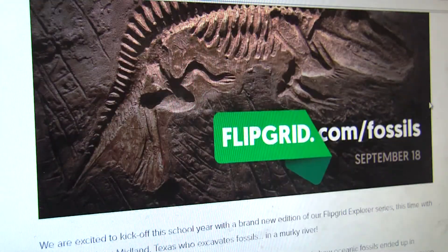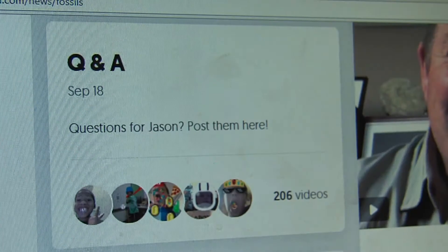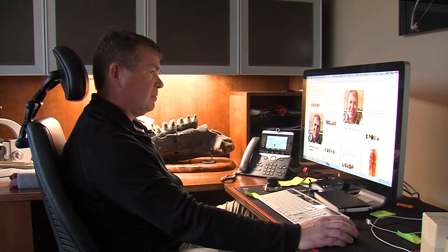The curators and directors at Flipgrid asked me to do an Explorer series. So in that series, what we did is design a grid that would consist of different subject areas. Chief Innovation Officer Jason Osborne says the app gets students engaged on many topics by sending a short video clip.